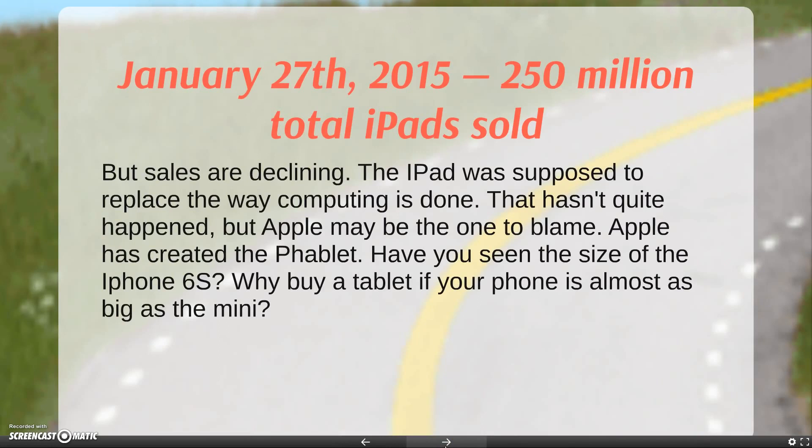Finally, as of January 27th, 2015, 250 million total iPads have been sold. It's true that sales are declining. The iPad was supposed to replace the way computing is done. It hasn't quite happened yet, but Apple may be the one to blame.